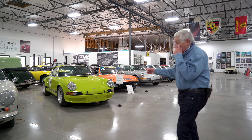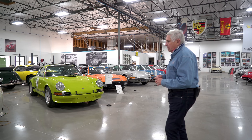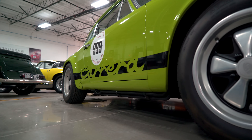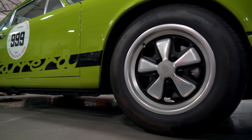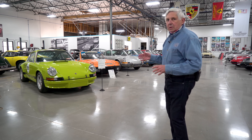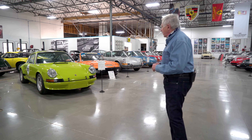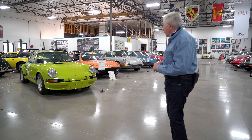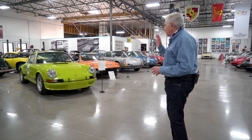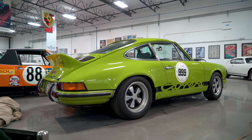This is a '73 RS, and it's actually one of the very first — it's the 25th one built. It's kind of unusual in that it was ordered by a Porsche technician. He wanted to race it, but he also had to drive it to work. So once it got homologated, he put enough options on it so it passed the road requirements so he could drive it to work, but then he immediately raced it all the time. He ordered it with a racing driver's seat and a regular passenger seat, and it came in this unusual color of chartreuse.